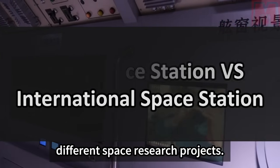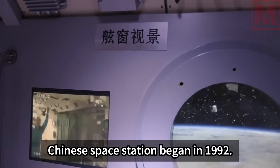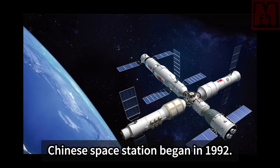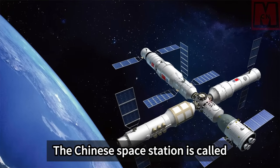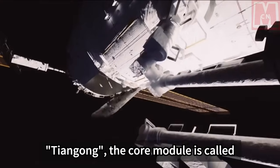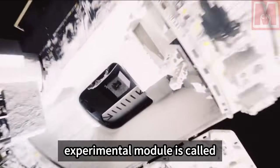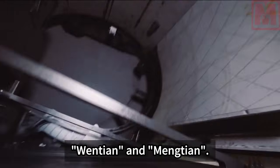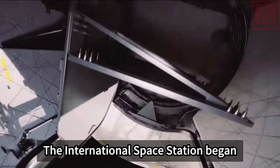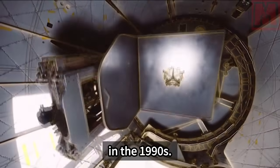The development of the Chinese space station began in 1992. The Chinese space station is called Tiangong; the core module is called Tianhe, the cargo spacecraft is called Tianzhou, and the experimental modules are called Wentian and Mengtian. The International Space Station also began development in the 1990s.